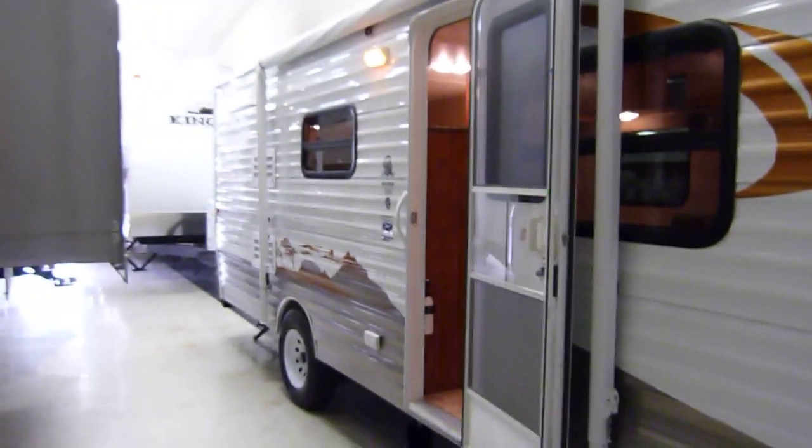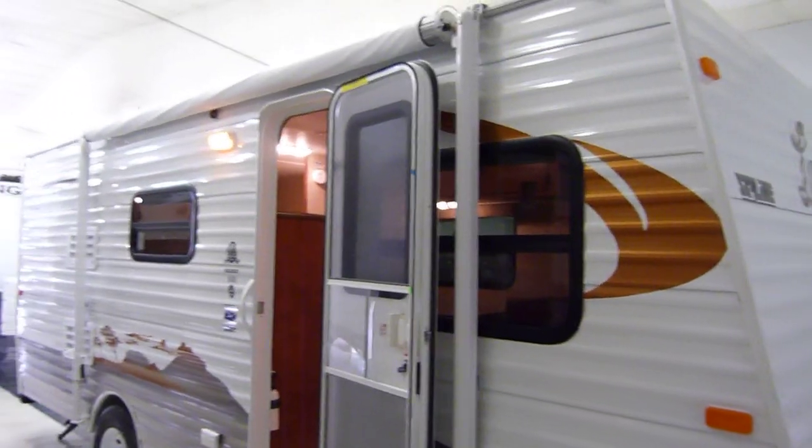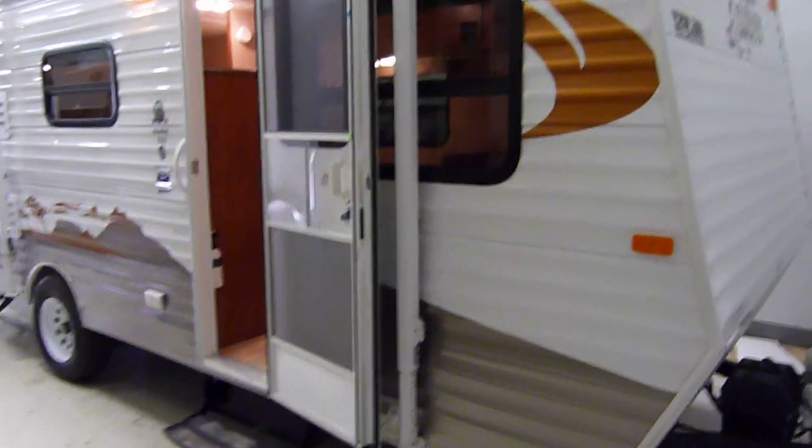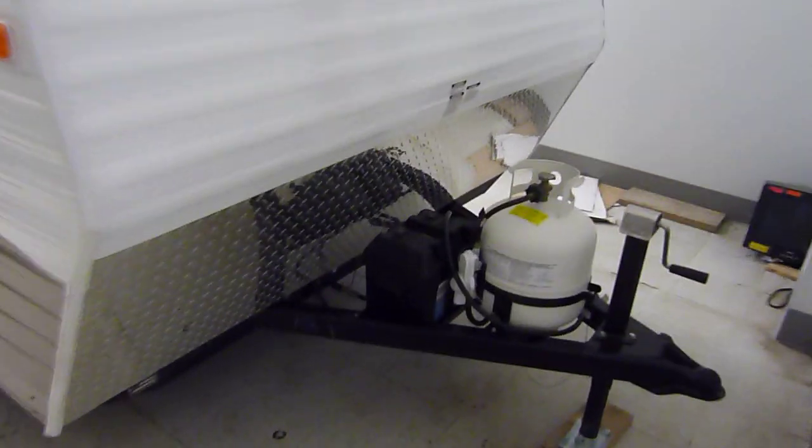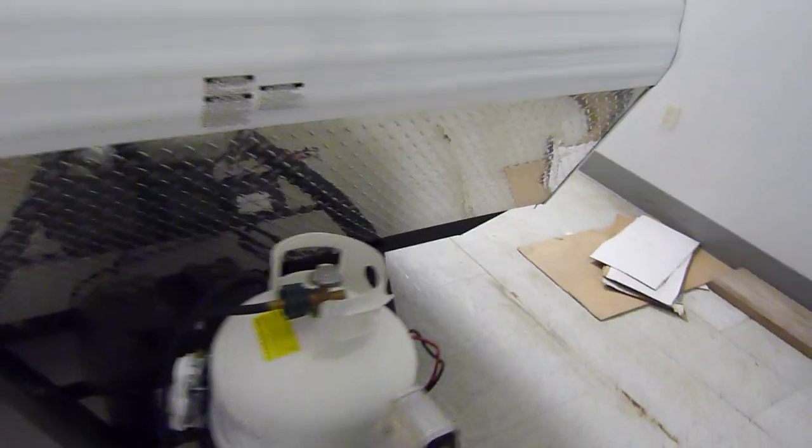We're going to start with the rolled metal exterior on the unit. We have a large A&E awning across the front, a scare light, and one step for easy access to the interior. Moving across to the front, there's a diamond plate rock guard, LP tank, as well as your deep cycle RV battery in the battery box.